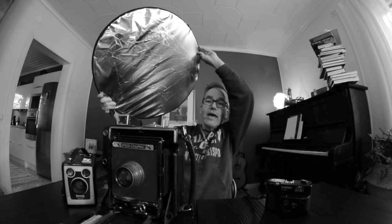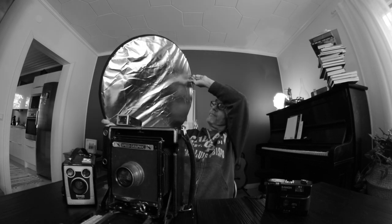I used FOMAPAN 400 — this ugly old FOMAPAN 400 — and I wanted to add some light to my camera portraits using a simple reflector. And this is what my appliances look like.